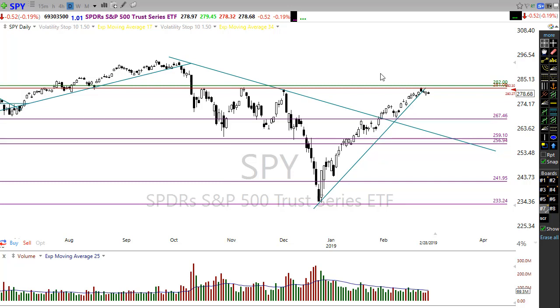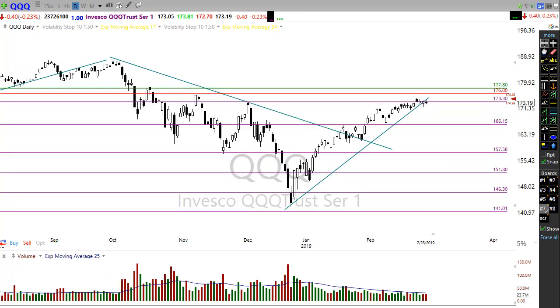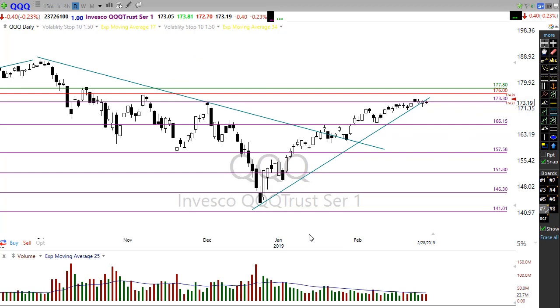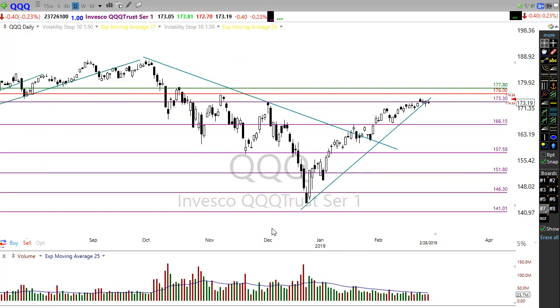All-time record highs could certainly be in play if we break through those resistance levels on the Diamonds as well. The QQQ has a little bit more work to do — we're gapping up this morning but we have a resistance level right in here and another resistance level right in here that we have to deal with. These resistance levels have a little bit more congestion in them, so watch that closely. We're going to gap up in the QQQ and we'll want to watch for that potential pop-and-drop. If we can push through these areas, all is well — we can run up and make that attack of all-time highs.